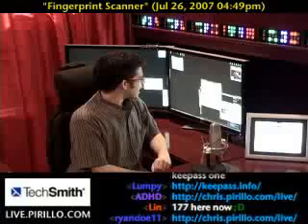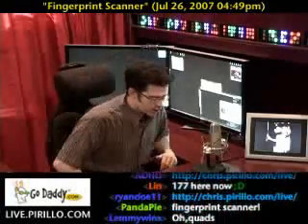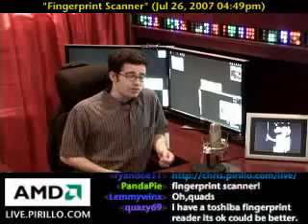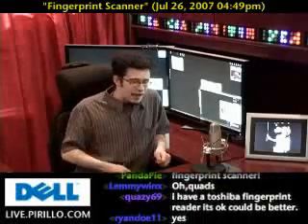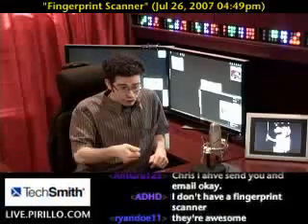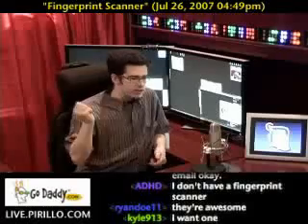He asks: would you recommend having a fingerprint scanner on a laptop? Do I recommend it? Yes and no. Yes, I'd recommend it because it's an easier way of scanning your identity into the laptop to log in rather than having to type in your password. You just swipe your thumb, and as long as you've already registered your thumb or finger as a fingerprint for specific access to the account, then you'll be able to get in.